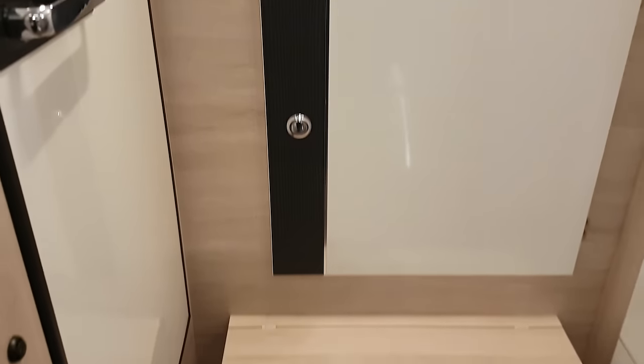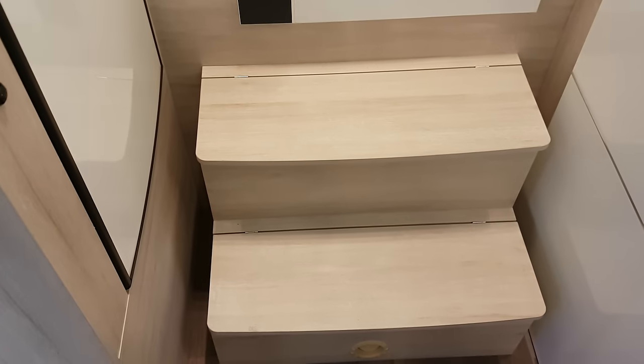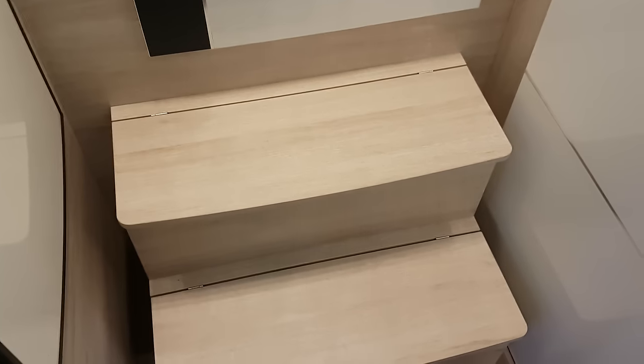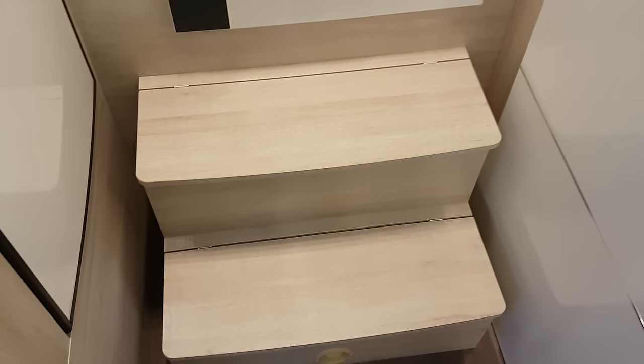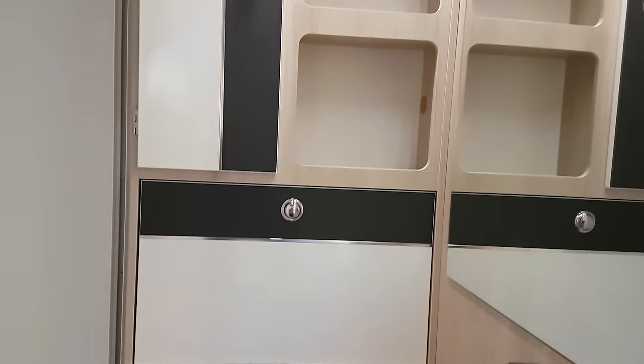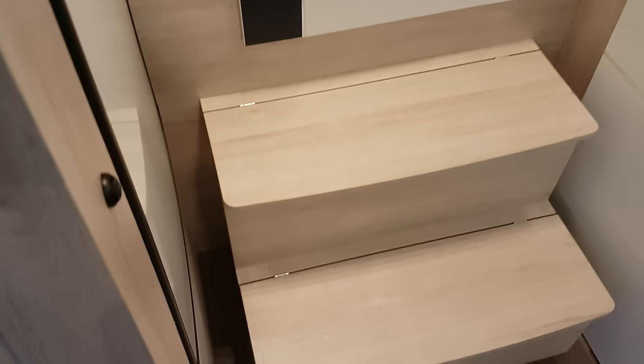There is storage in the steps as well. That's a really unusual layout, to have steps like that in a van of this type — normally they try to do it some other way. If it were me I'd have taken the steps even further to the edge.